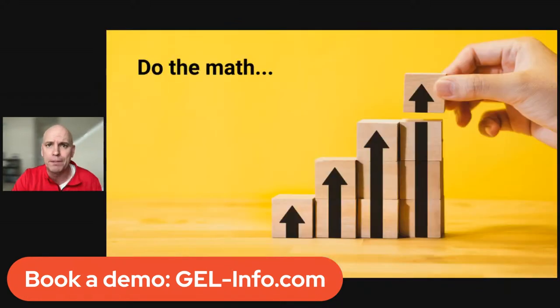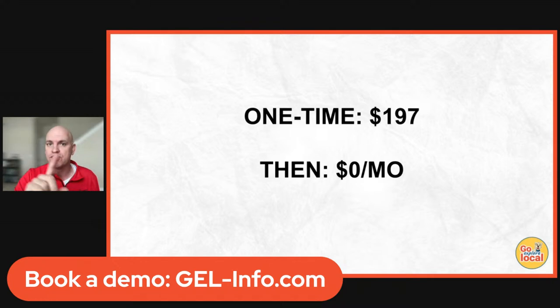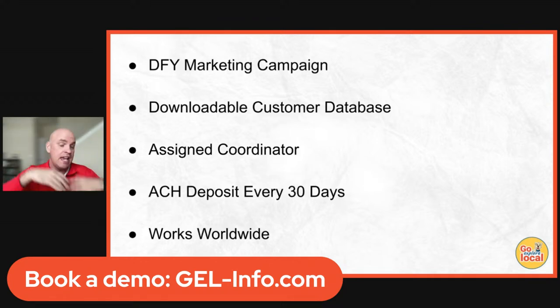Do the math — think about what that kind of recurring revenue could help with. There's no cost on any of these things. If you're worried about what offers to have or whether it'll be profitable, we have a profitability calculator that looks at your subscription, the value customers get, your food cost, and what they'll pay. Worst case scenario, if someone redeems every offer, we'll help you set it up so it's guaranteed profitable — there is no way to lose money on it. It's a one-time $197 setup fee and then $0 a month.